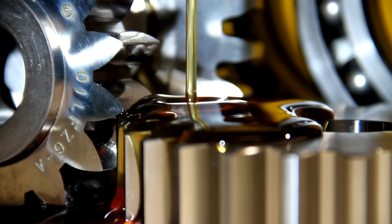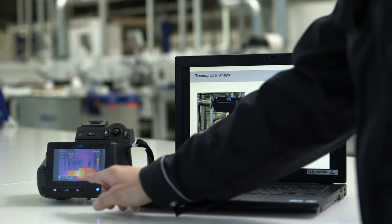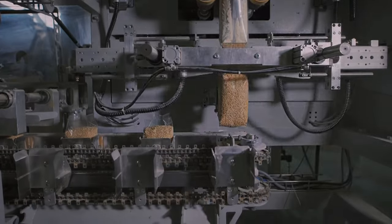Whether it's an OEM first-fill or a routine preventative maintenance process, Kluber Lubrication food-grade lubricants are the clear, quality solution for your food manufacturing plant equipment.